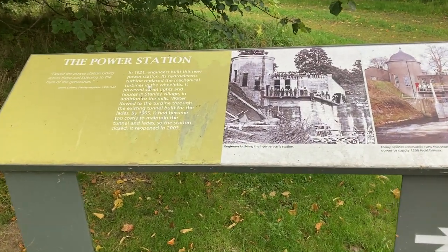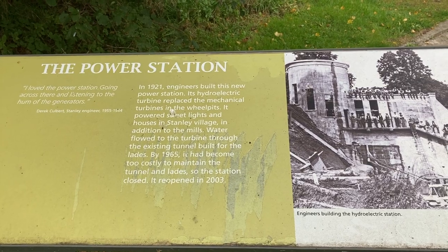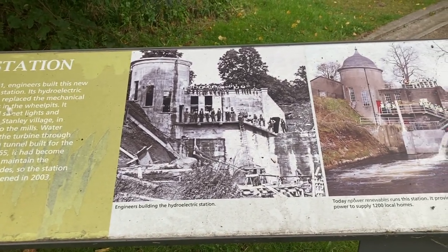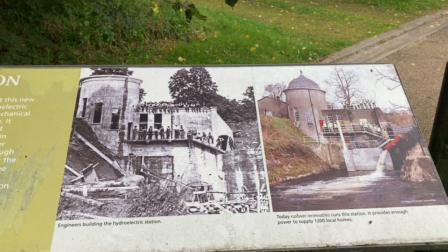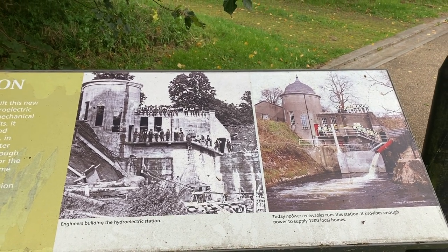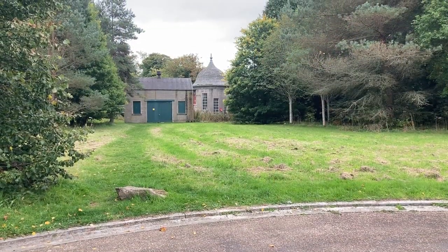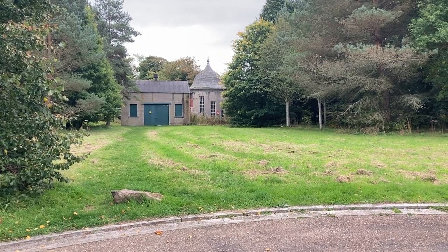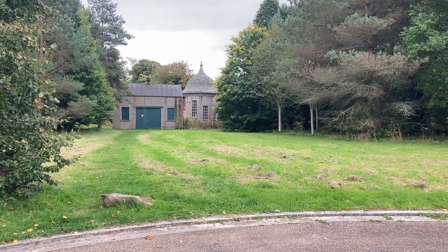There's a wee hydropower station on site. It did close back in 1965 because it was too costly to run, but it has reopened and it does provide power for local homes. That's the hydro station over there — you can probably hear the station working away.